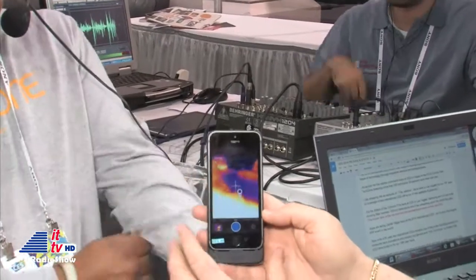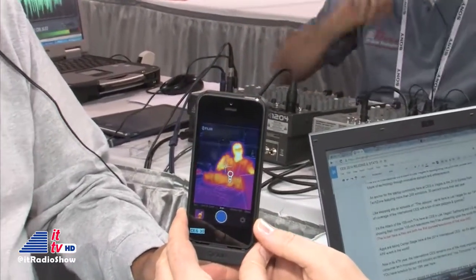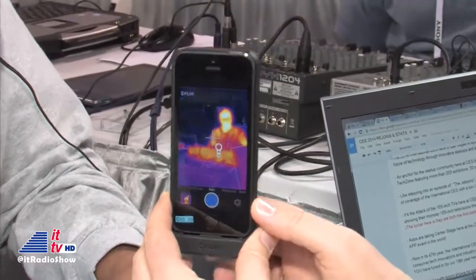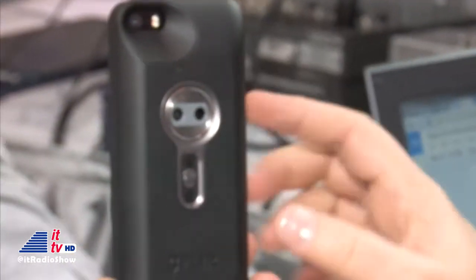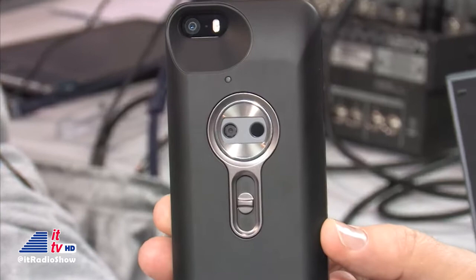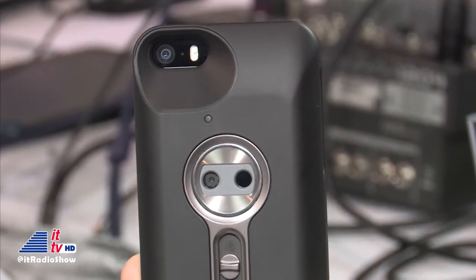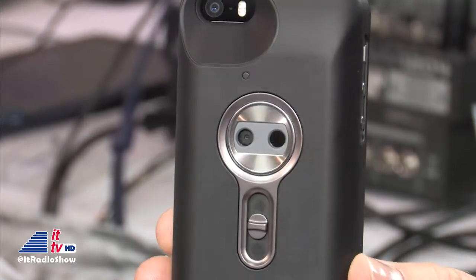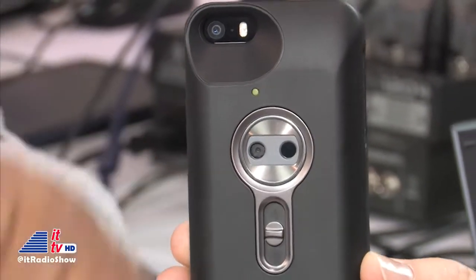So what this is initially is a case. Here's your iPhone — we're already seeing how H is cooking over there. It's a case that we're putting over the iPhone that has the FLIR technology inside it. On the back, as I spin this around — if you're listening while driving, don't be looking at your radio; visit us at intotomorrow.com and check for the FLIR video to see this very cool stuff.